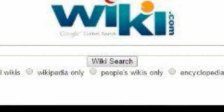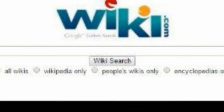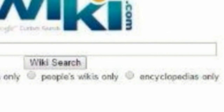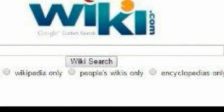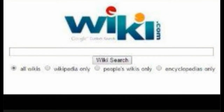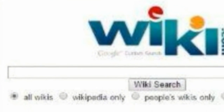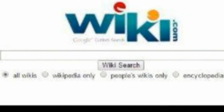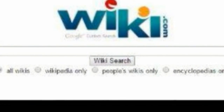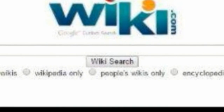Wiki.com. Wiki is a search engine that can be of immense use when you want your query to only throw up results from knowledge resources such as Wikipedia, independent wiki pages on Wikia, and other online encyclopedias. You can further refine your search to a single resource if you want. Try Wiki when working on school or college projects — it will save you the time you would actually spend on random links that most other search engines throw up.